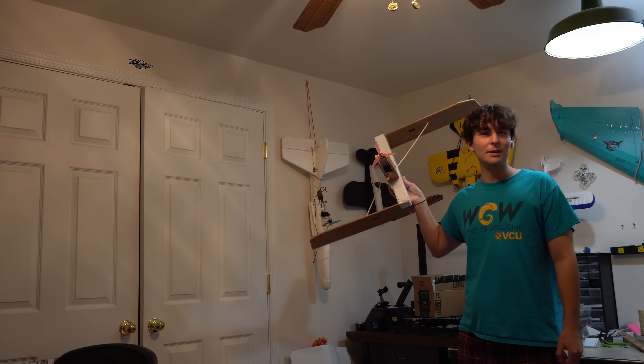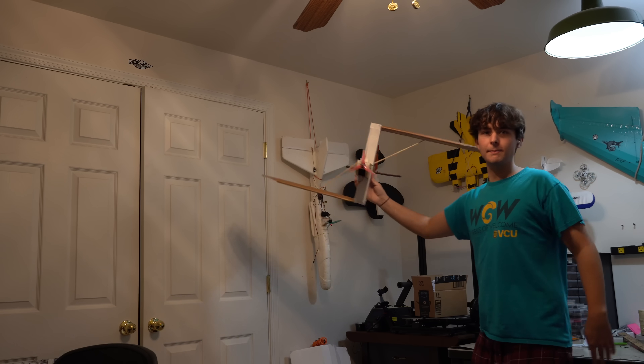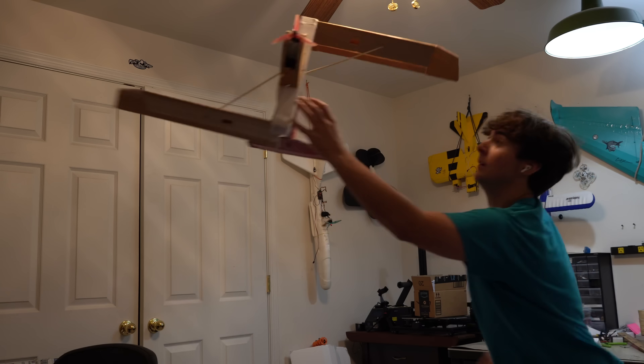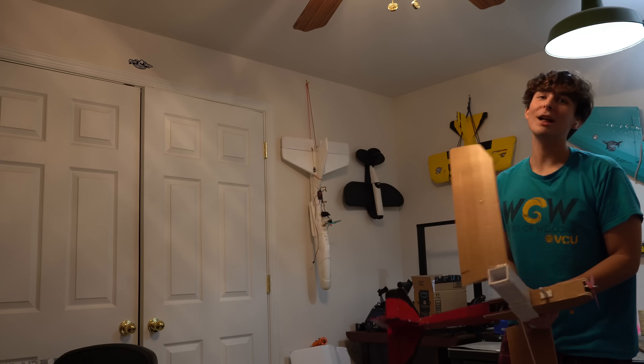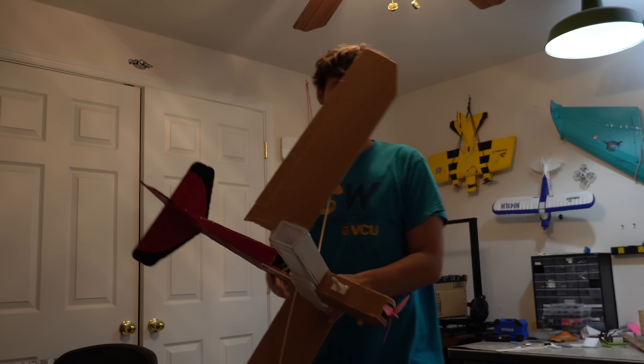This is kind of the moment of truth. I'm pretty sure it's just gonna fly normal. Let's see. Am I right? That looks pretty normal! That looks pretty normal, bro.